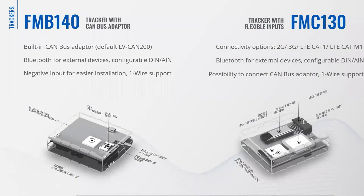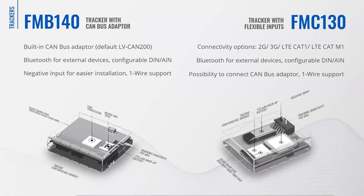These two advanced Teltonika trackers are used in both use cases above: FMB140 on the left and FMC130 on the right. They both have similar features: Bluetooth connectivity for external devices and BLE sensors, one-wire technology, configurable digital inputs, analog inputs for flexible remote monitoring and controls, and negative input for easy installation and multiple usage scenarios. The key difference is that the FMB140 has a built-in CAN bus adapter, making it smaller and easier to install. The FMC130 has 2G, 3G, LTE CAT-1 and CAT-M1 connectivity options, making it a perfect choice for various markets.